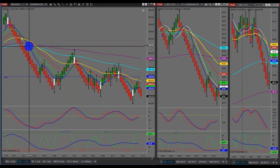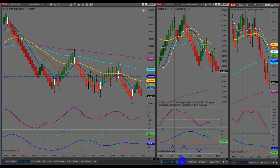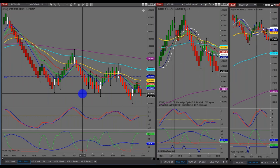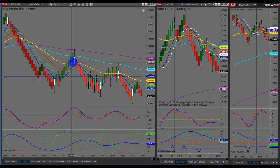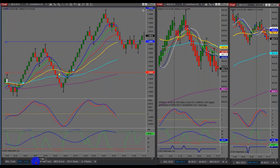What it comes down to is mastering and learning how to trade these entries. Number one: do I have a fanning of the EMAs? Yes. If I look over at the anchor charts, are they trending in that direction? Yes. Do I have a 2B? That's a 2B, and that's a 2B right there. It's just about learning the mechanical rules.